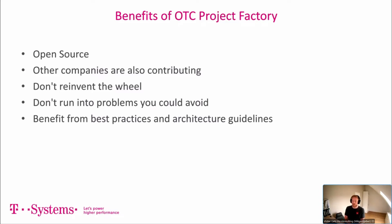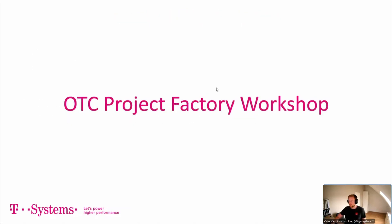Best practices and architecture guidelines are gathered from talking with lots of clients and other architects. That was from Victor's part — he'll now hand over to Chan for the live demonstration.